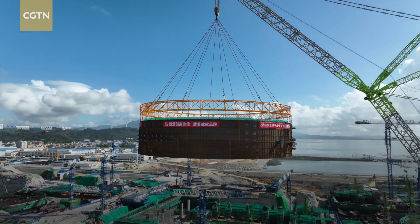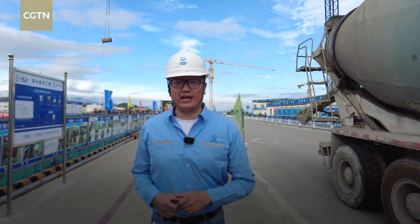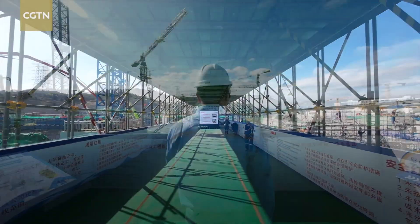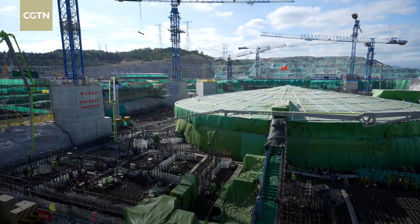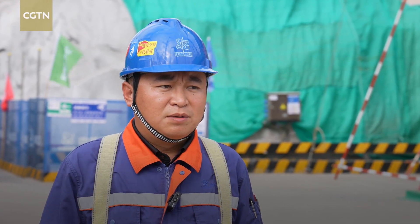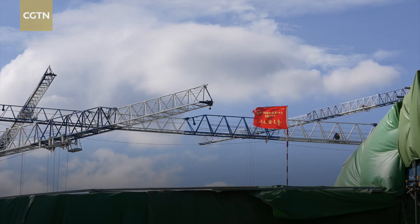Construction is underway elsewhere at the power plant. We're heading towards the construction site for the number four power unit. The number four nuclear island officially began construction on September 27th this year. All arrangements on the site are carried out based on the schedule. Currently underway is the concrete pouring for the fuel building.